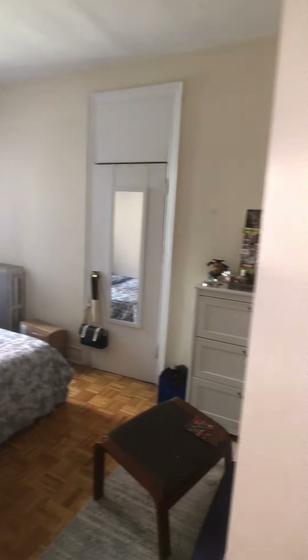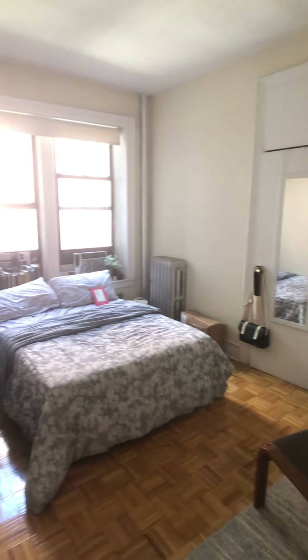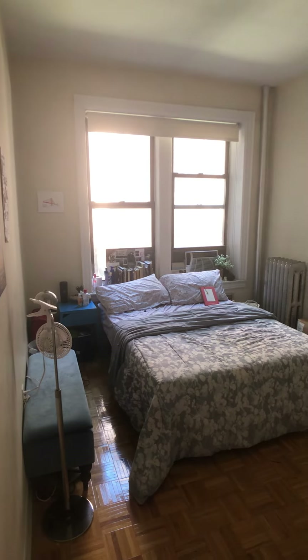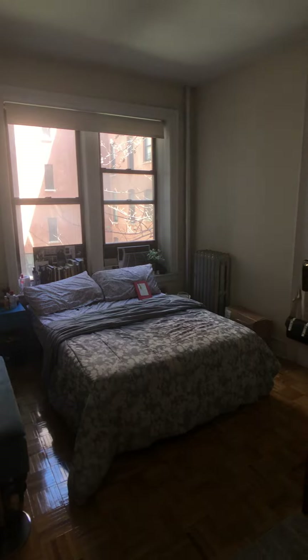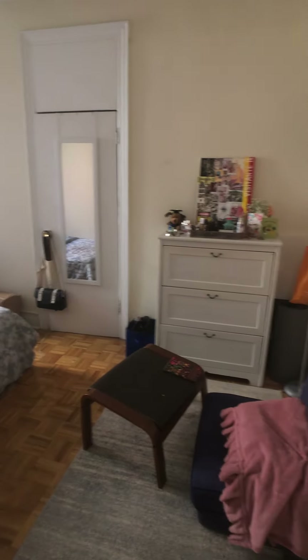Right upon entry is your first bedroom. This is a queen-size bedroom with a closet. This will also hold the furniture that comes with the queen.